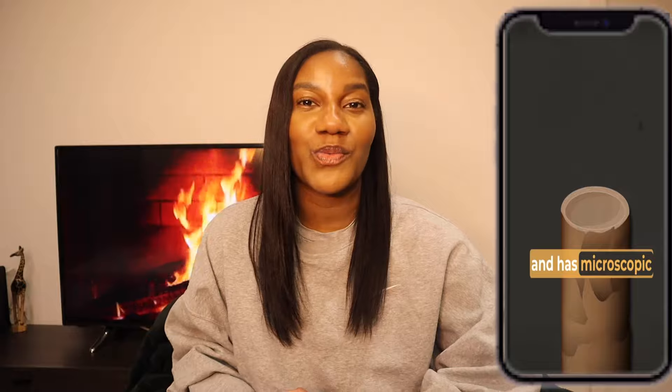Hey guys, it's Natural Nadine here. If you don't know me and you're new here, welcome — we are navigating our natural hair journey with a little bit of science. Without me rambling on, let's get into the video.